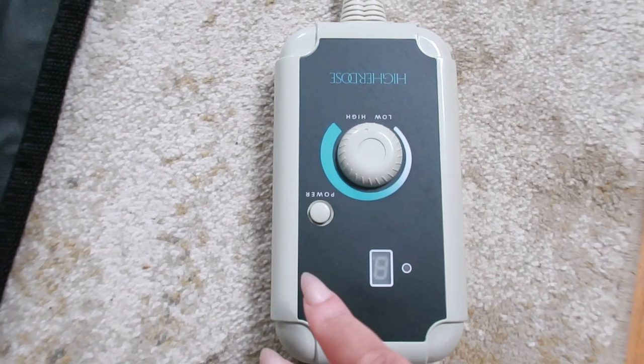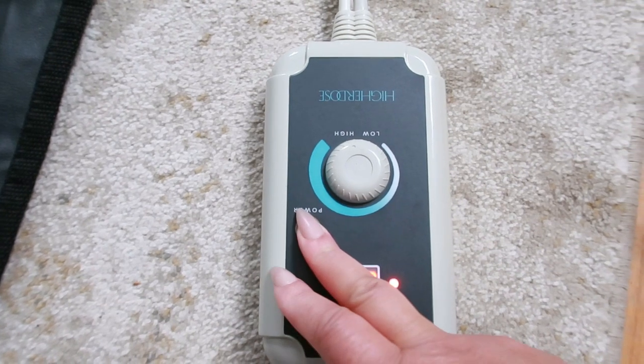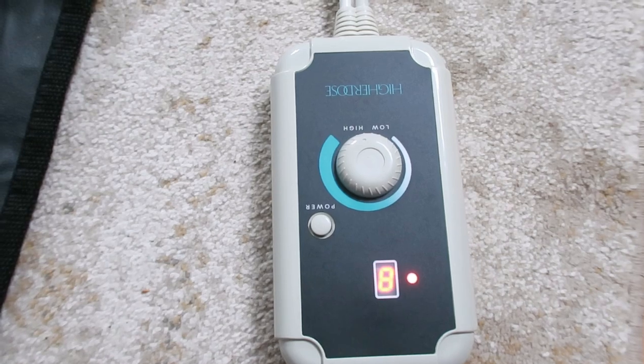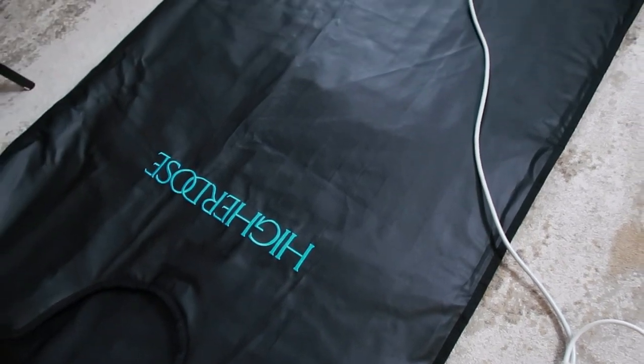But that's not all. The Higher Dose Sauna Blanket is designed with your health in mind, featuring low EMF and ELF currents to keep your sauna sessions safe and beneficial. Sweating it out never felt so good or easy.